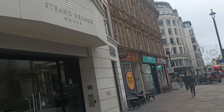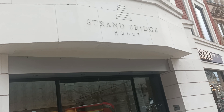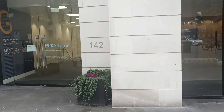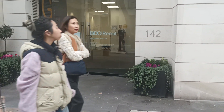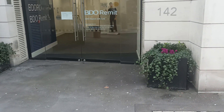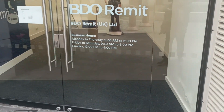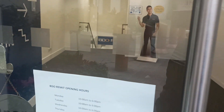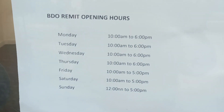The name of the building is Strand Bridge House. 142 — you can see 142 there, but it's 138 to 142. It's in the basement down there. Going down there, and here is the schedule.